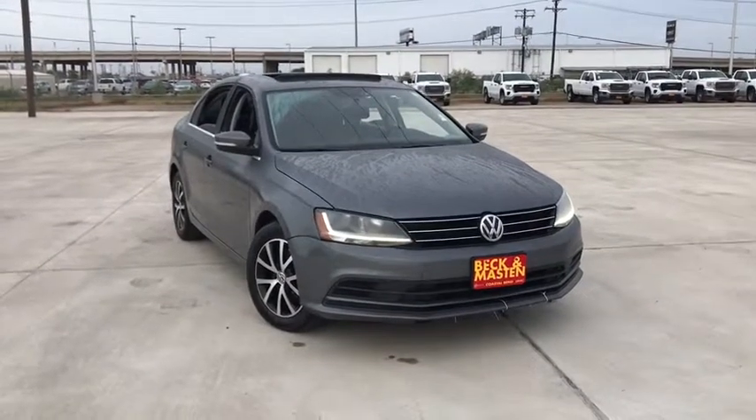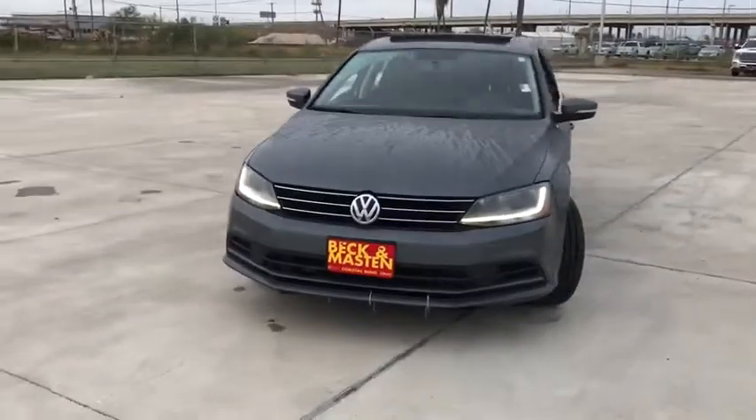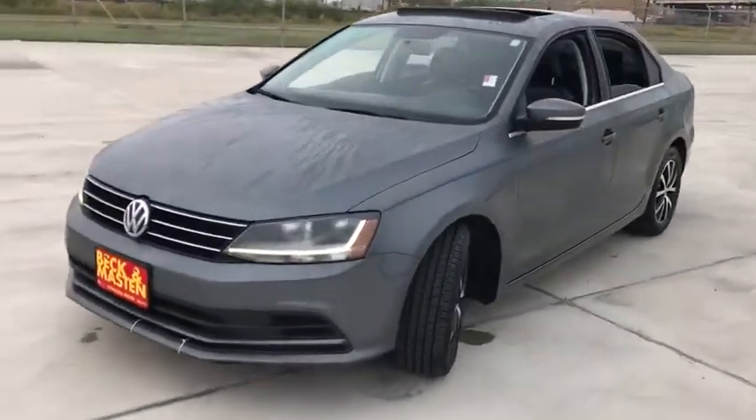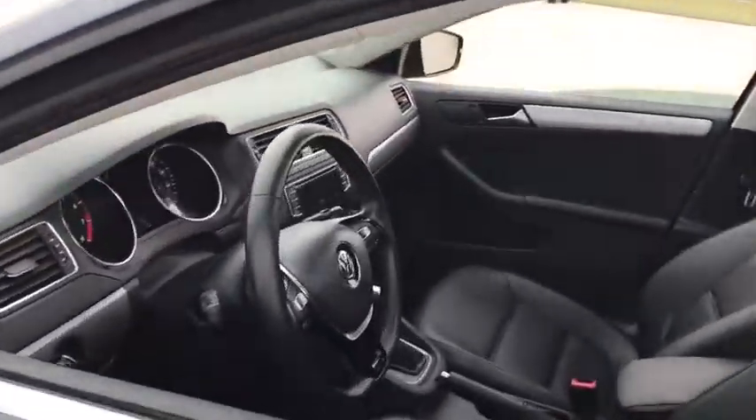Make a great choice today with the 2017 Volkswagen Jetta. The Jetta is a premium car that is family-friendly with a great price. Agile and confident handling. Volkswagen Jetta.